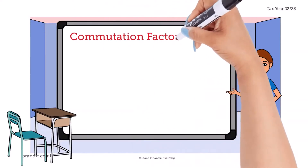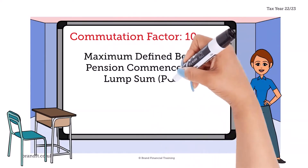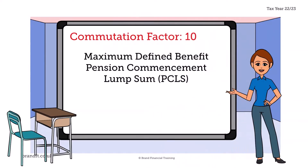To calculate the maximum lump sum, we need to consider the commutation factor, or CF for short. Derek's scheme has a commutation factor of 10, meaning that for every £10 of lump sum taken, his annual pension is reduced by £1.